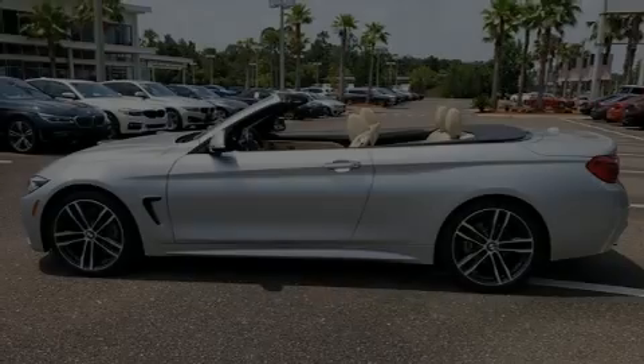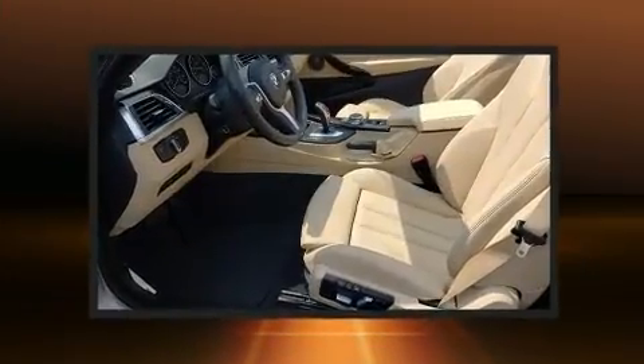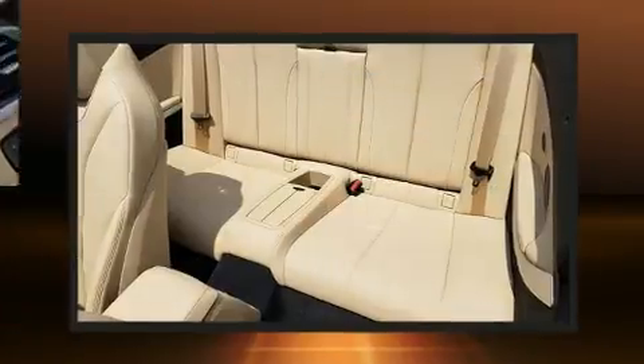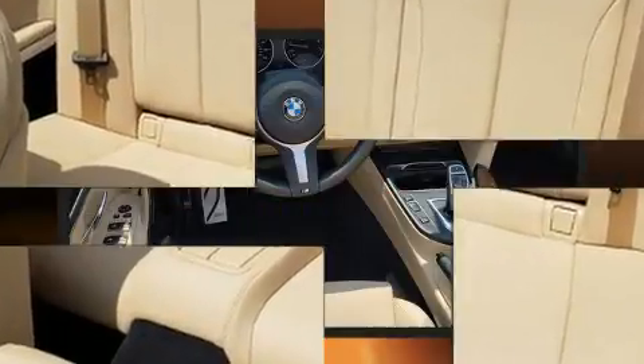Sensibility and practicality define the 2019 BMW 430i. This two-door, four-passenger convertible just recently passed the 10,000 mile mark. BMW made sure to keep road handling and sportiness at the top of its priority list.